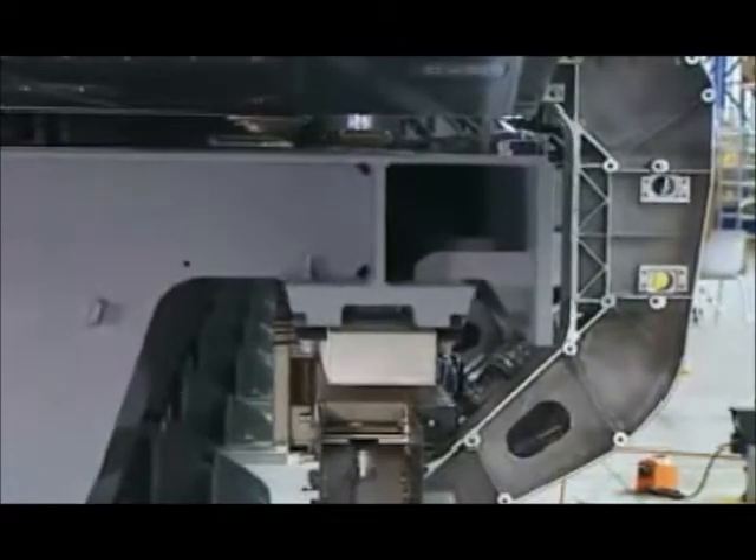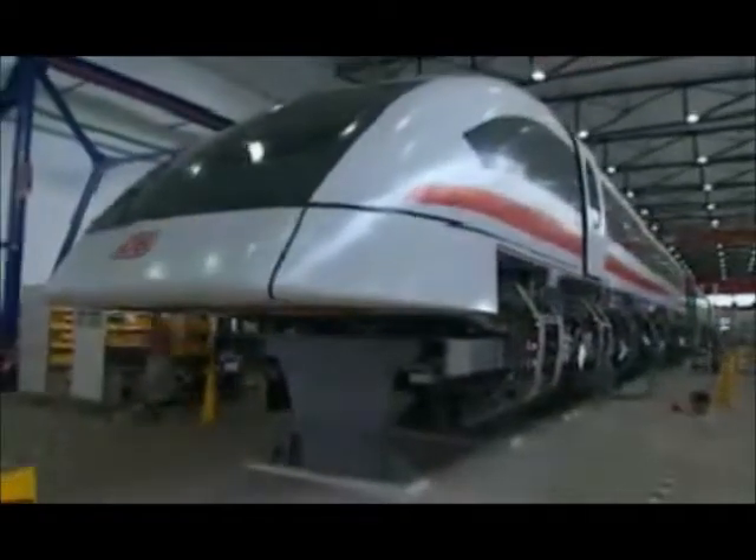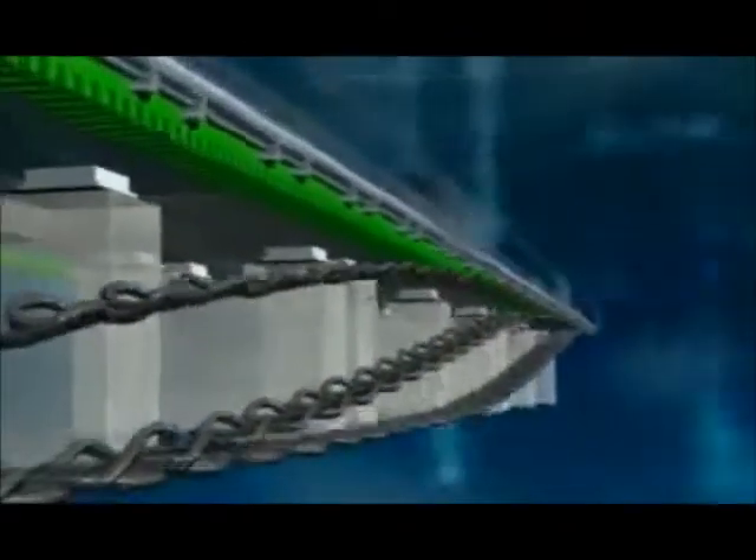While levitating, the vehicle has 15 centimeters of clearance. The Maglev train is propelled and braked by a synchronous long stator linear motor. This motor is not located in the vehicle itself, but rather in the guideway.